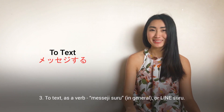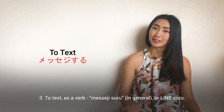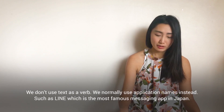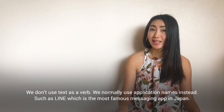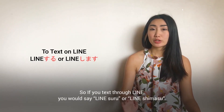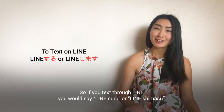Number three: text as a verb. We say messageする, 連絡する in general, or lineする. We don't use text as a verb. We normally use application names instead. Line is the most famous messaging app in Japan. If you text through Line, you would say lineする or lineします.